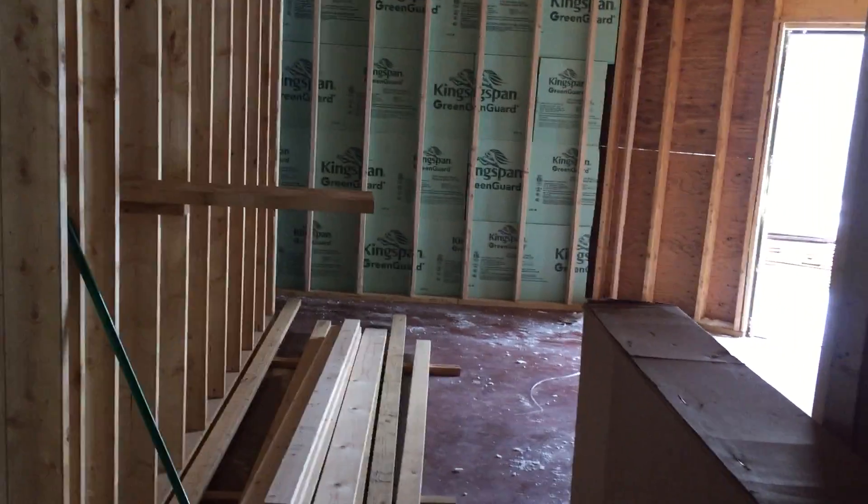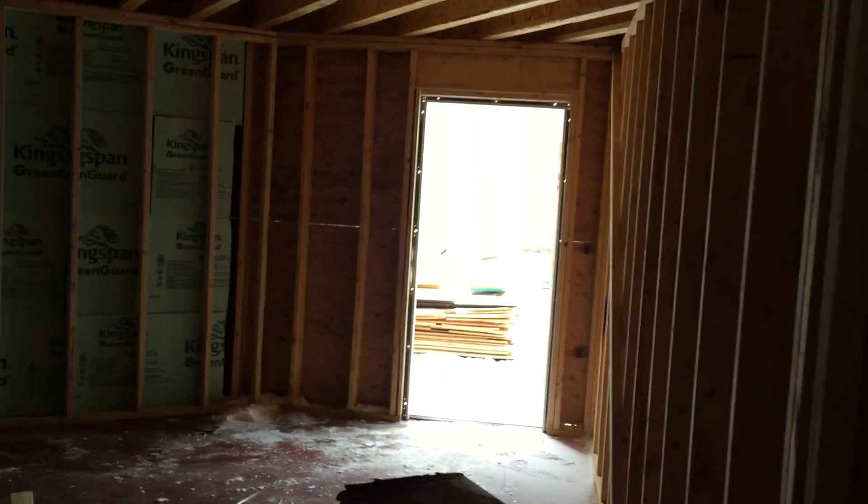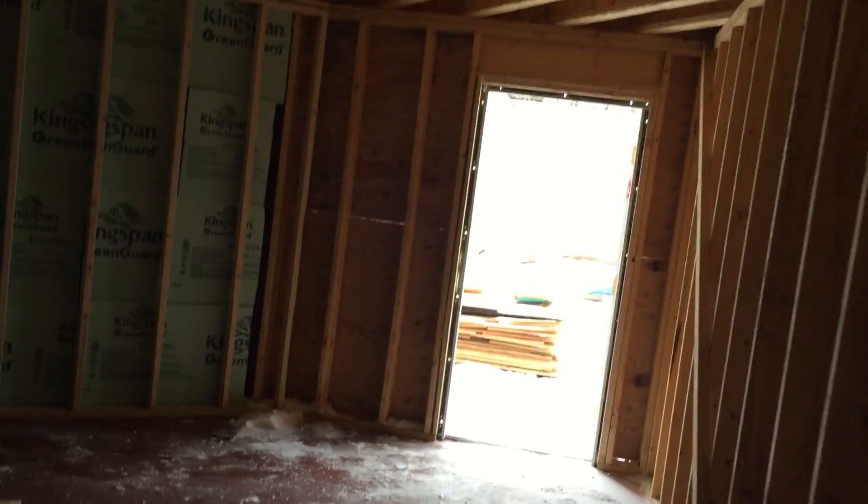Hi everybody, welcome back. I'm just walking through the house and as you can see, the sheathing on the exterior door that heads to the garage and the fire-rated door has now been installed.